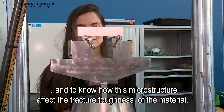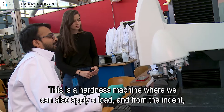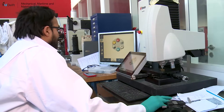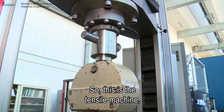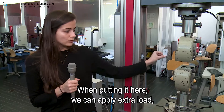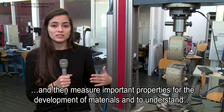This is a hardness machine where we can apply a load and from the indent — the mark left in our material — by measuring this residual mark, we can measure the hardness, which is also important to understand the microstructure. This is the tensile machine, also used to analyze the properties of the material. In this case we have specimens like this, and when placed here, we can apply an actual load and then measure important properties for the development of materials and to understand the performance of the material in a structural application.